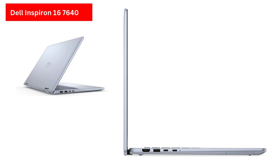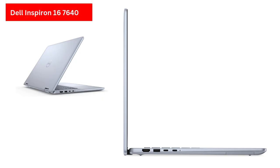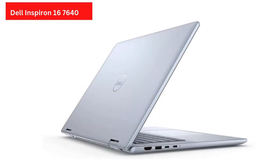The build quality is premium, particularly in the discrete GPU version, which features an all-metal body and a fingerprint-resistant silver finish. While the backlit keyboard offers a comfortable typing experience, the trackpad disappoints with noticeable flex and poor responsiveness.